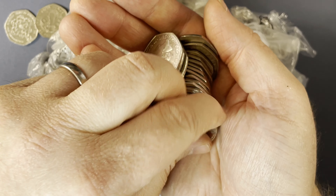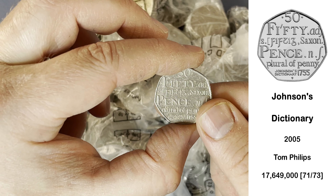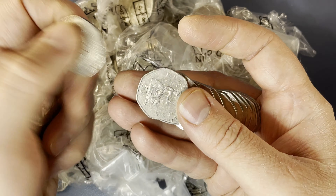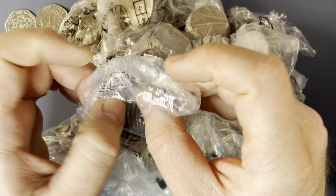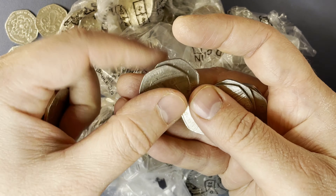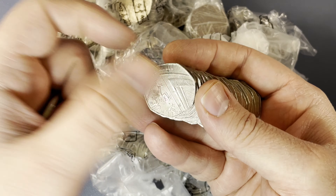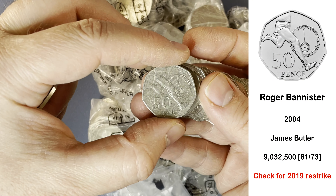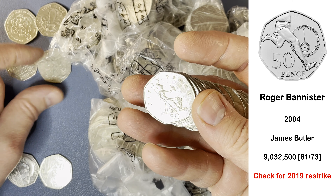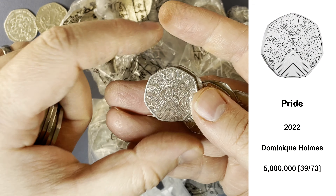That bag's got a Dictionary — very common. I think this is the one we find more than any other 50p commemorative design. There's a Roger Bannister — should be 2004... it is 2004. Again, another one that was re-struck in 2019. And there's a Pride from 2022.